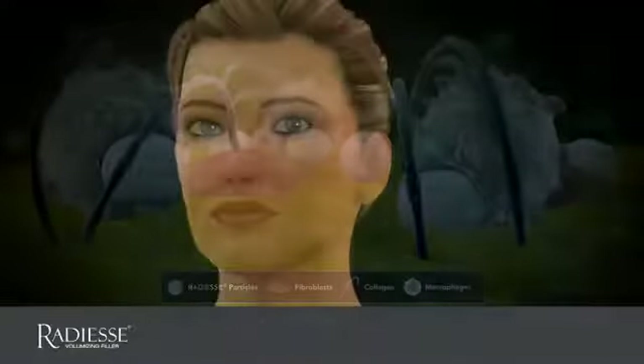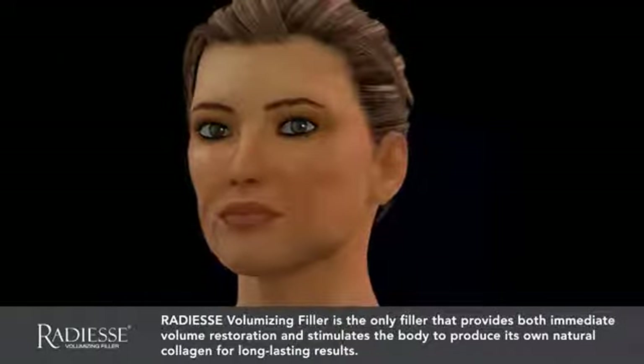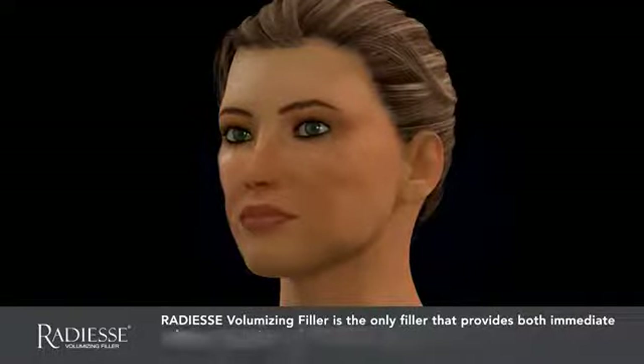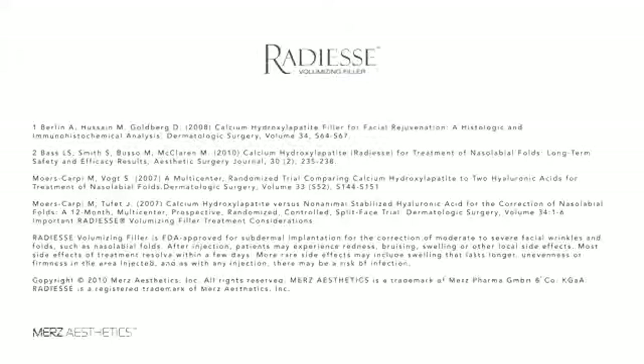Radiesse Volumizing Filler is the only filler that provides both immediate volume restoration and stimulates the body to produce its own natural collagen for long-lasting results. Experience what millions worldwide have and begin your journey towards a naturally more refreshed you today. Take care.